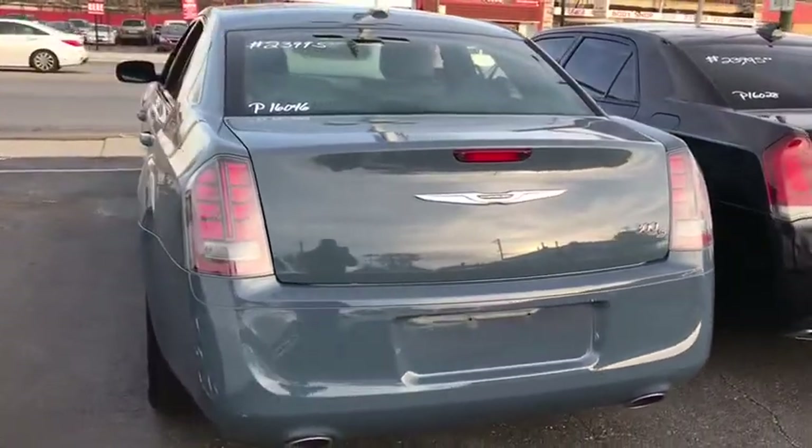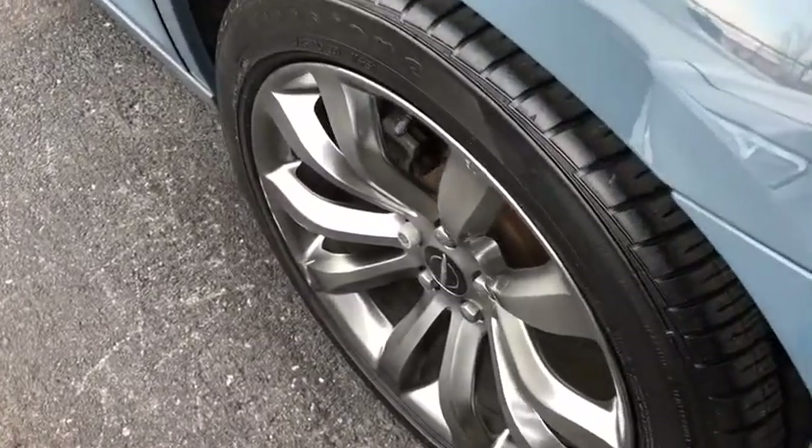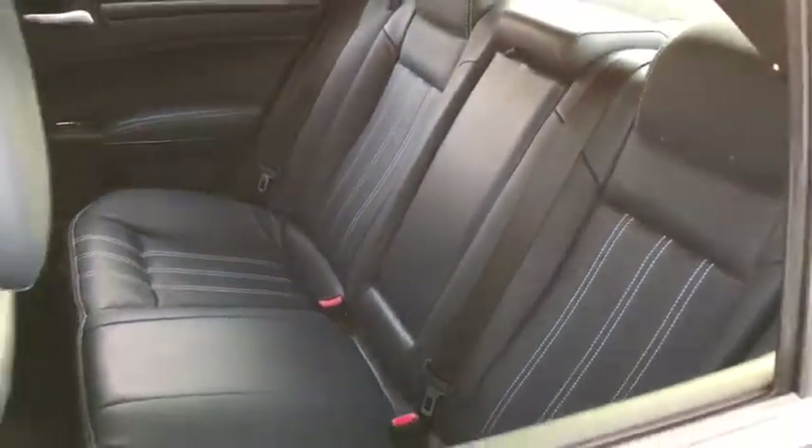Power steering, adjustable steering wheel, keyless start, four-wheel disc brakes, auto dimming rear view mirror, cruise control, aluminum wheels, floor mats, universal garage door opener.